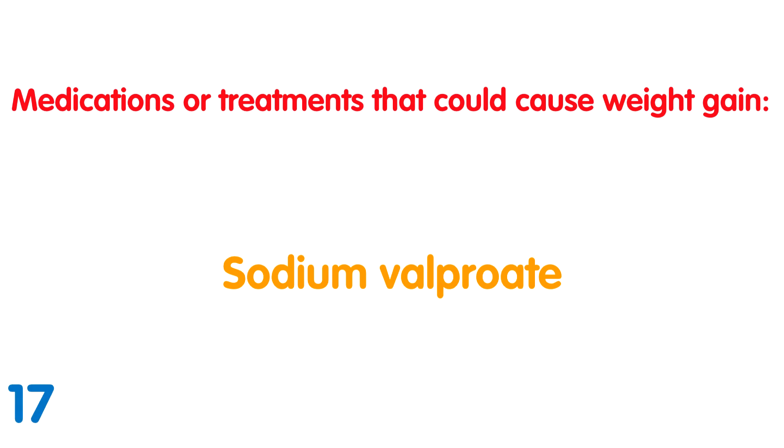Sodium valproate: These can be used as gastro-resistant tablets, but as Epilim Chrono it is prescribed for people with epilepsy. It is known to cause excessive weight gain and insulin resistance.